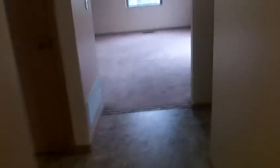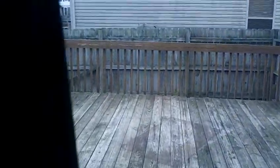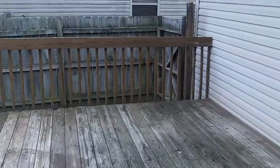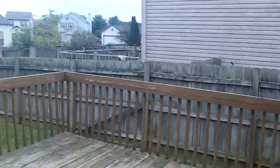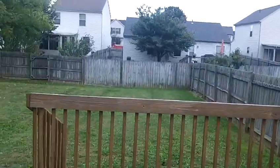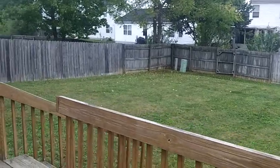I'm going to show you the backyard real quick and this beautiful large deck. This is a great spacious deck and backyard.